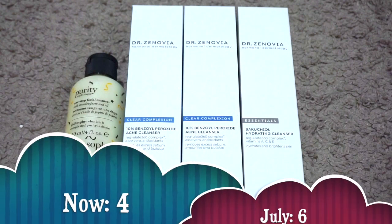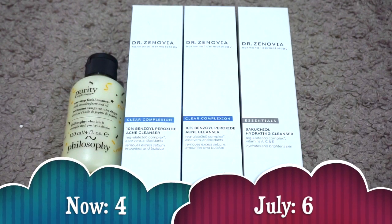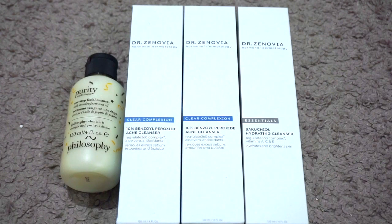For full-size face cleansers I currently have four. In July I had six, so my numbers went down. I used up the L'Oreal Pure Clay Detox and Brighten Cleanser and decluttered the Derma E Foaming Cloud Cleanser, the Nude Stix Gentle Hydrogel, and the Derma E Cleansing Paste. I got another Dr. Zenovia Benzoyl Peroxide Acne Cleanser in PR and a four-ounce Philosophy Purity Cleanser from my friend Amanda. I'm excited to work through some of these this year.